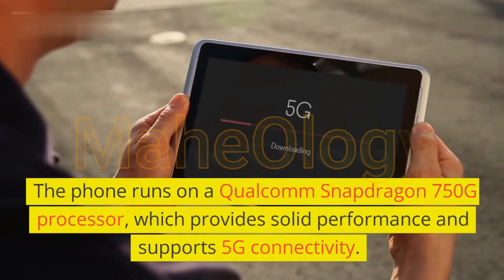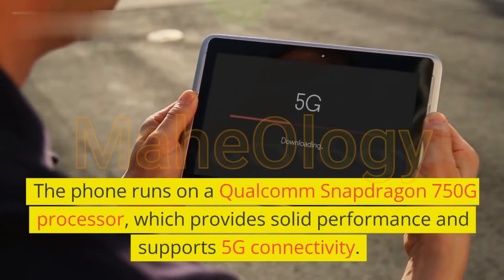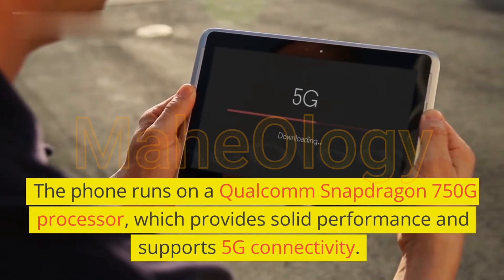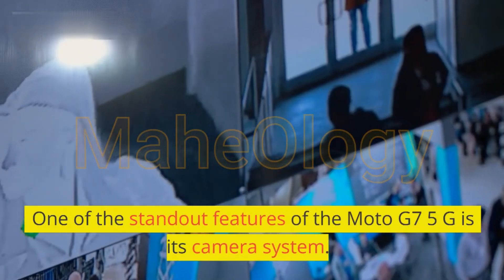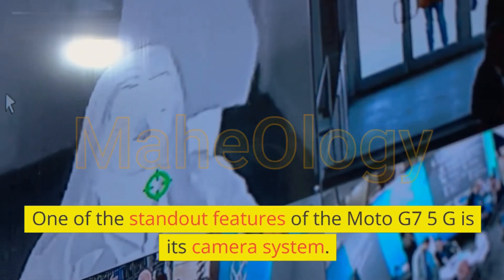The phone runs on a Qualcomm Snapdragon 750G processor, which provides solid performance and supports 5G connectivity.